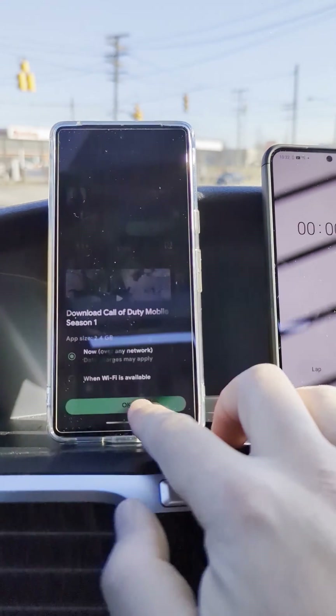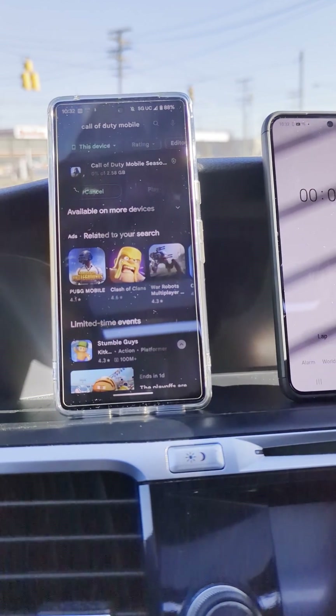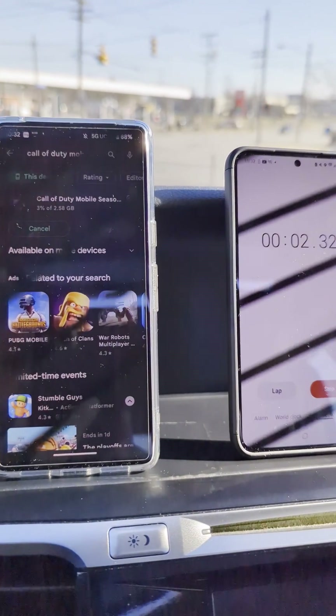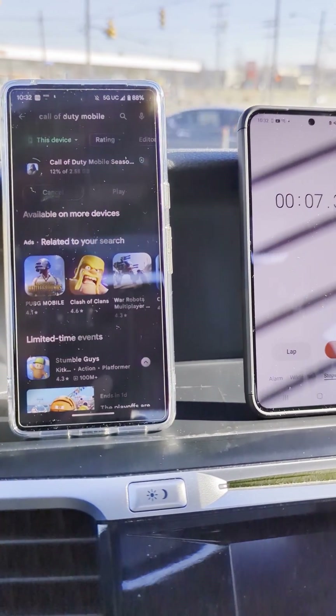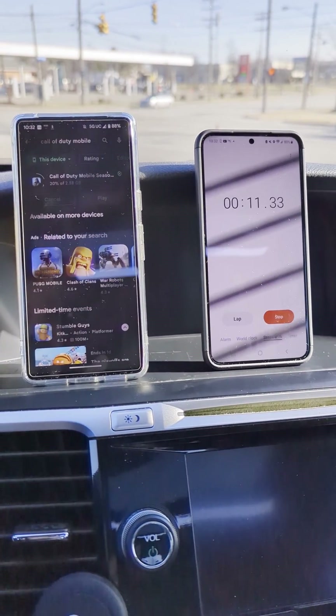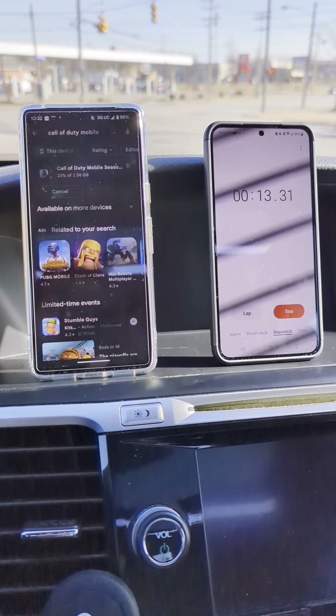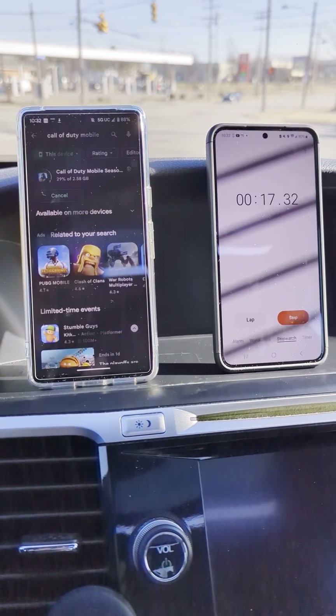We're going to go ahead and run it and start it. We're off to the races here. Shouldn't take too long — there's lots of speed on the network available here, so we'll see. It looks like it's moving along pretty nicely. We're about 15 seconds in and about a quarter of the way done with this download.